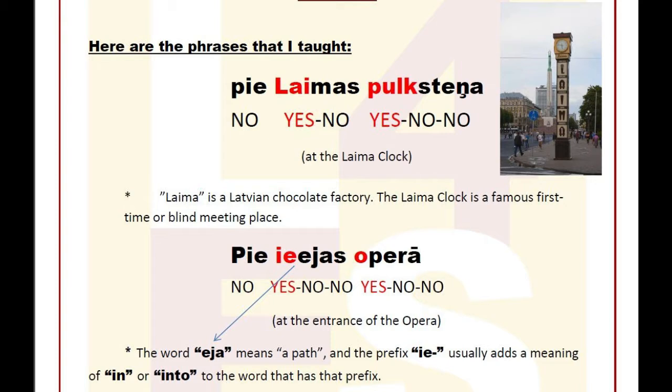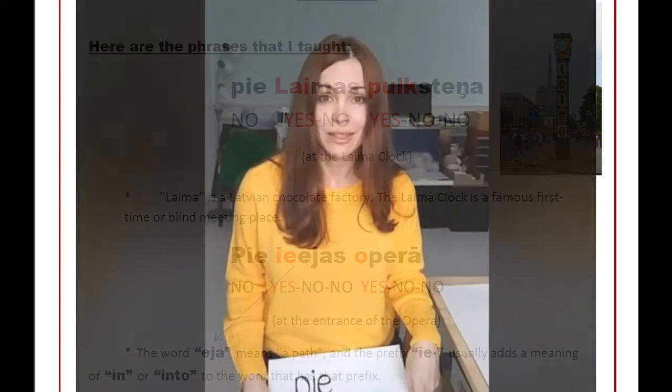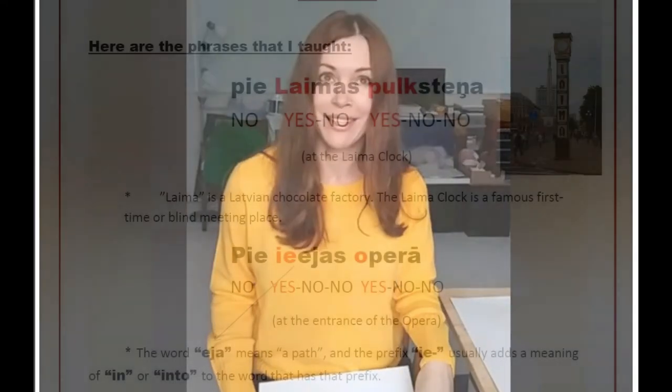You can watch the whole video by clicking on the link, which directs you to my Facebook page, Learn Latvian with Ilze B. You can also download the summary of that lesson in the description of this video. With that, I am concluding this summary video and saying 'uz redzēšanos' or 'atā.'